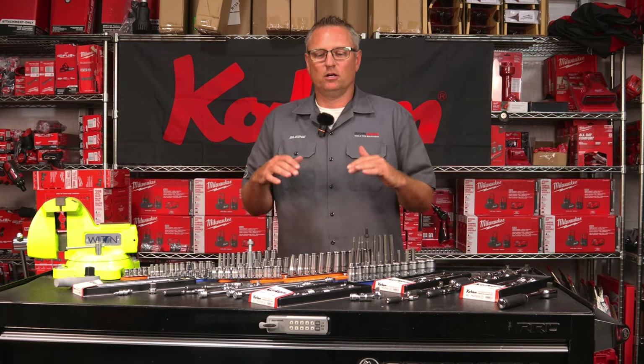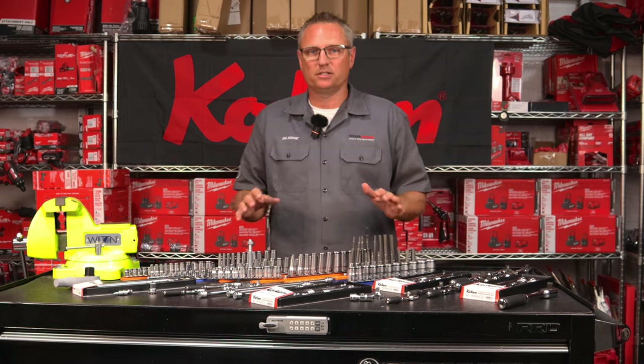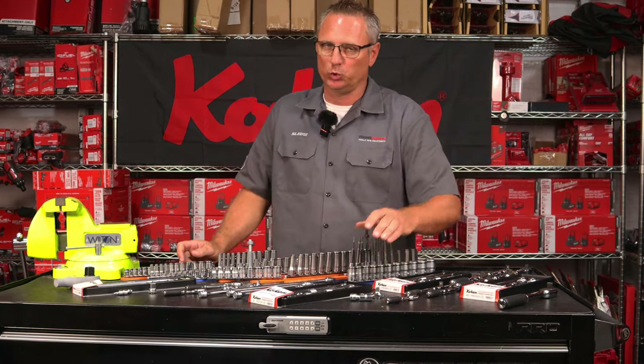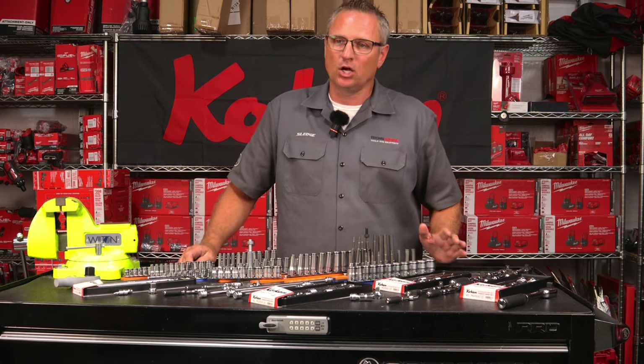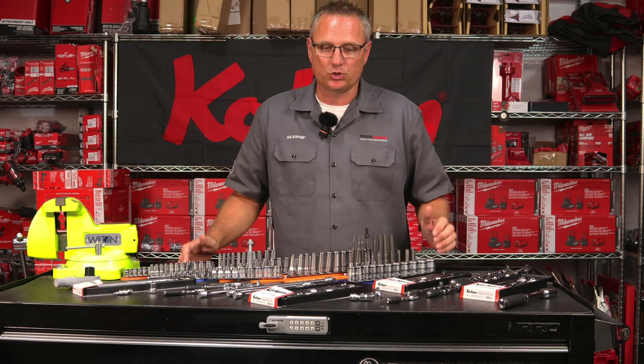Okay guys, what we have here are all the products from Koken Tools that we carry — not all the products that are made by Koken. A lot of you guys might say, what is Koken Tools? So Koken Tools are made in Japan. They showed up in the United States not too long ago and they heavily got publicized out to the tool industry.